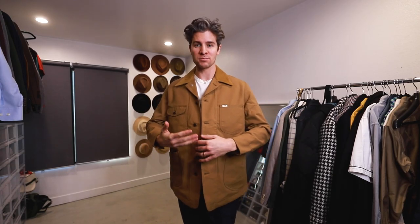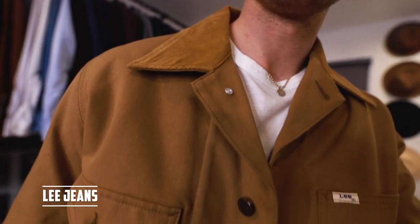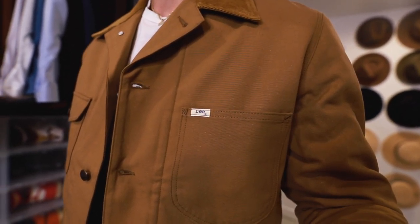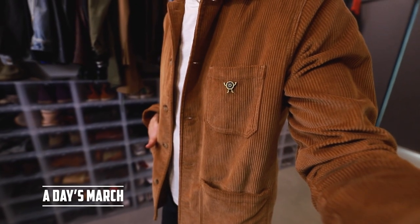Up next we have the chore jacket. This one comes from old-school farming style — super classic. This one's Lee jeans. It's literally what they would wear for their chores, so it's functional. It's a little bit longer than like a denim jacket, and it usually has a lot of nice pockets. This one is also blanket lined which I really love, so it might be a little bit too warm for some springtime. And if that's the case, they make much lighter weight ones like this one from A Day's March.